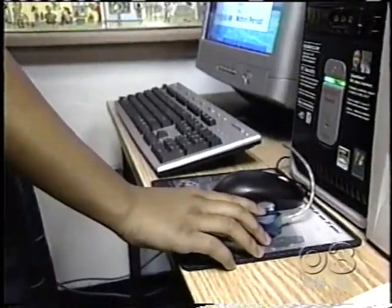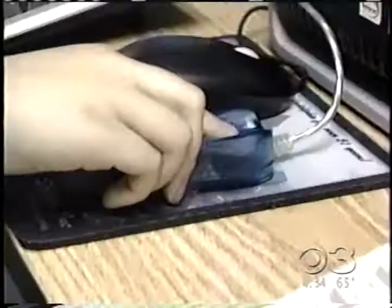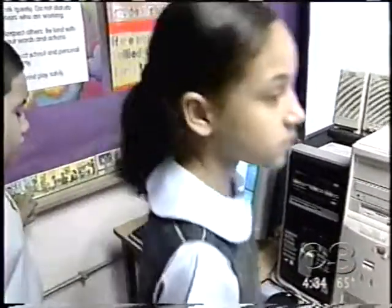Visitation students from pre-K through 8th grade all took part in a two-year test of this high-tech gadgetry. The results get a big thumbs up.